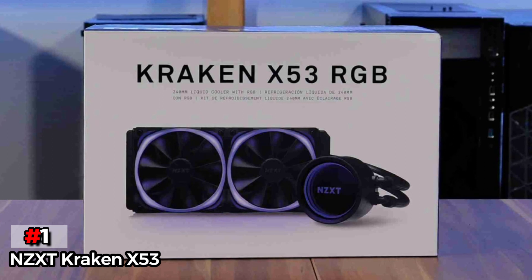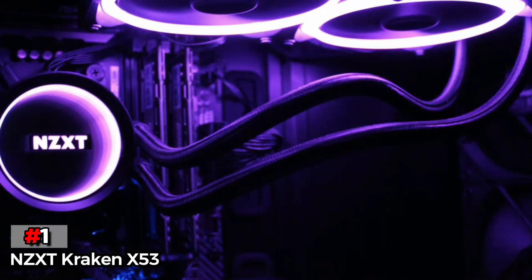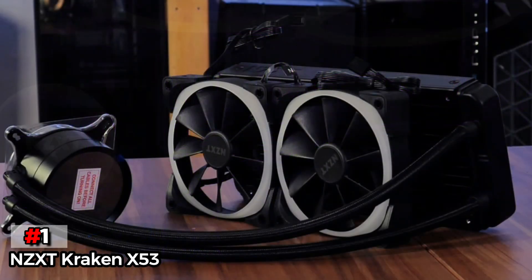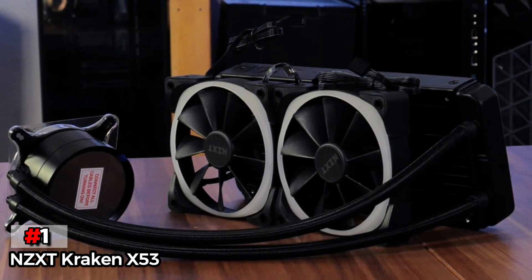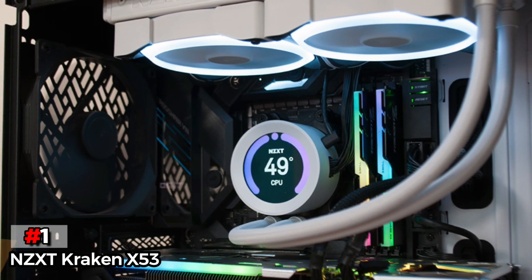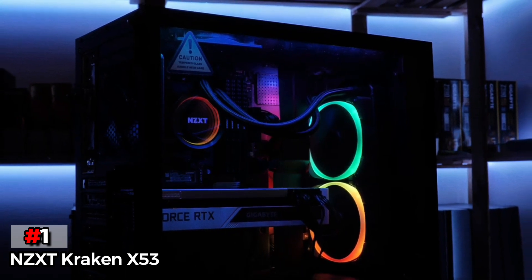Finally, our top product is the NZXT Kraken X53. The NZXT Kraken X53 AIO cooler is one of the best-performing options out there, especially considering its noise levels. This AIO cooler comes with a 240mm radiator, which is quite decent for most. When combined with its 500 to 2,000 revolutions per minute fans, you can expect pretty decent performance despite its low noise levels. While you do not get any RGB fans at such a premium price tag, its pump unit is one of the best-looking ones in terms of lighting. This AIO cooler also supports most of the common Intel and AMD CPU sockets for proper compatibility.